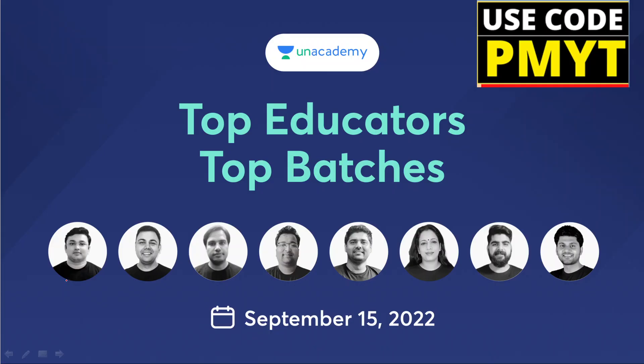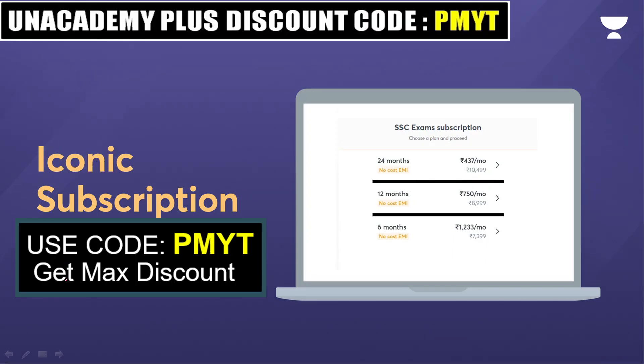But first of all, if you are doing a competitive exam, you can do your preparation in the academy. You can use the PMIT code for the discount — you can use the PMIT code for all the categories in the academy.